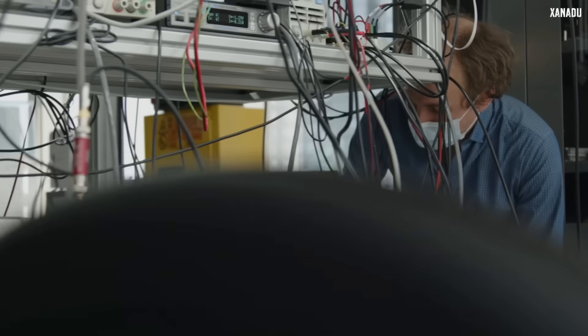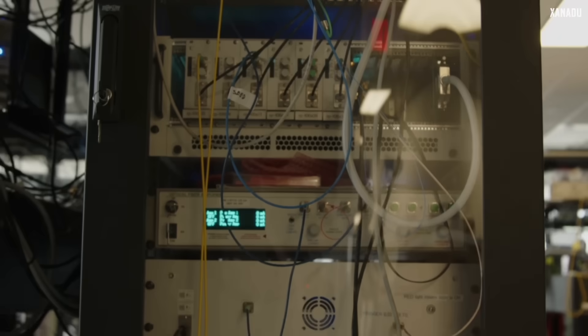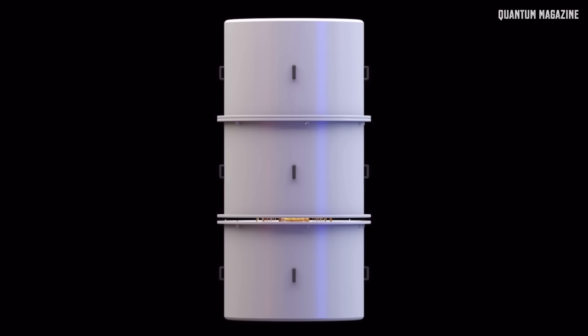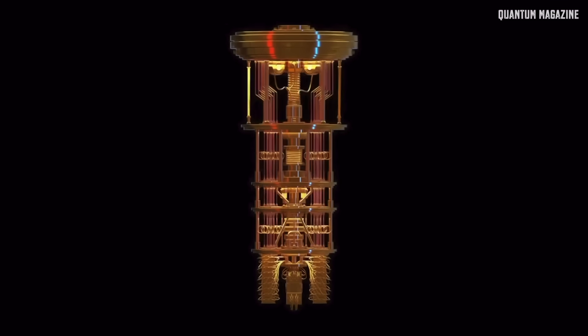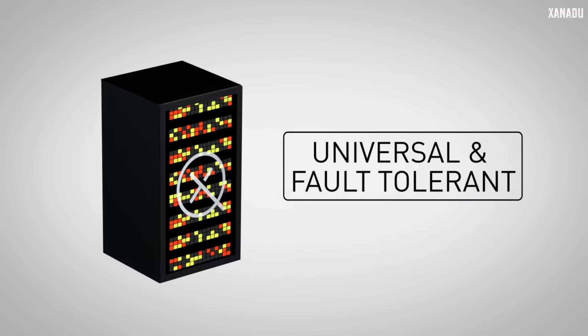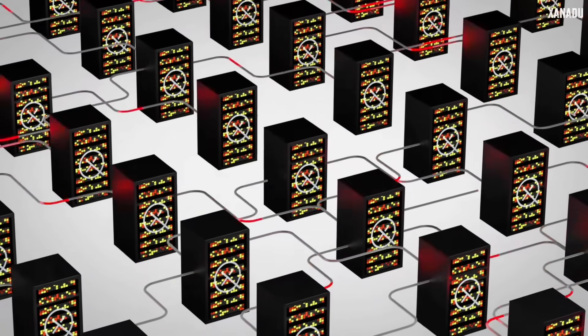What makes this technology so appealing is that photonic quantum computing has many advantages over other types of quantum computing. It is definitely better scalable and more robust against noise, addressing the main challenges we face with classical quantum bits. Also, it is easily integratable with modern telecommunication systems through optical fiber. This means we can easily scale photonic quantum computers, build them in the cloud, and even build a quantum internet to connect them.